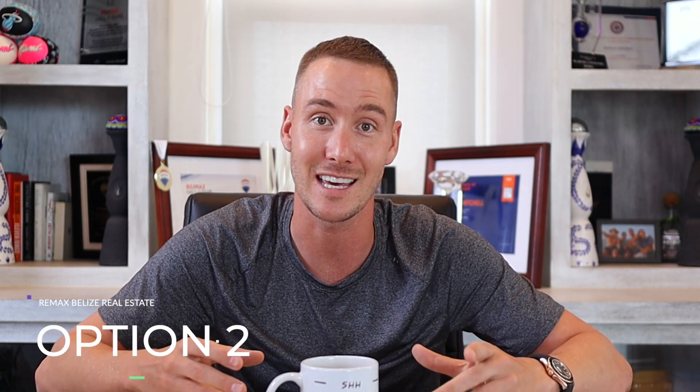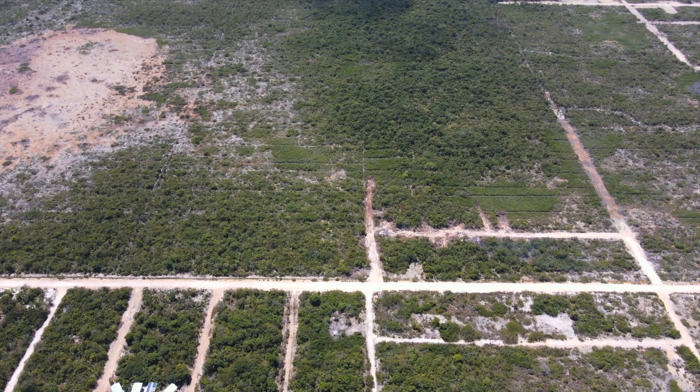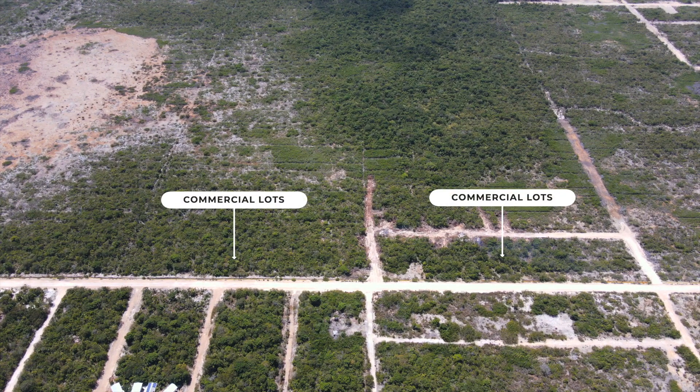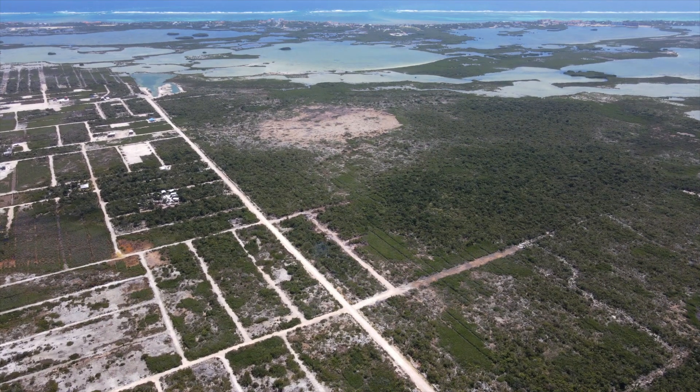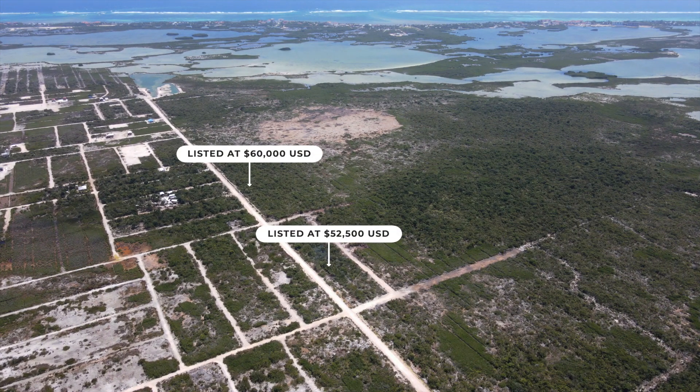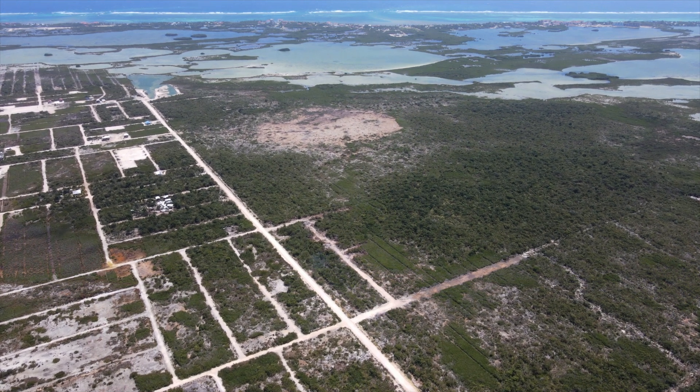Secondly, we have the West Key Phase 2 subdivision. The commercial lots located along the main road — there are two sizes. The smaller lots are listed at $52,500, and the larger oversized lots are listed at $60,000.